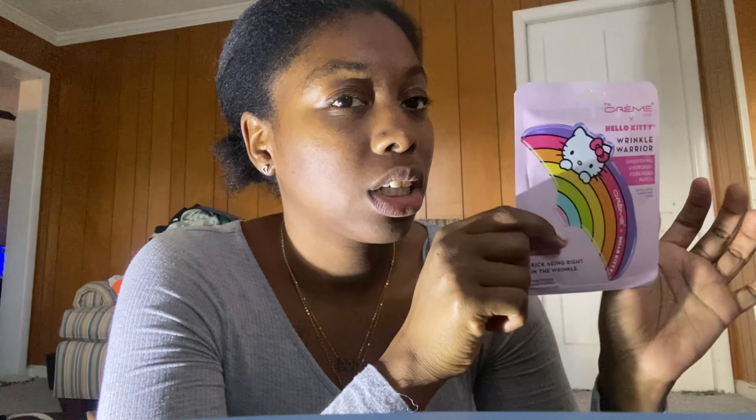I got this cute Hello Kitty mask — I thought it was super cute just because of Hello Kitty. I don't know exactly what it does but it's a hydrogel forehead patch for wrinkles and stuff. It's cute, so what.